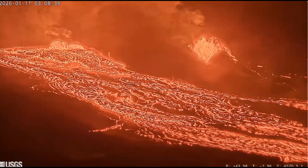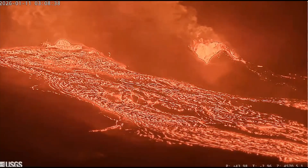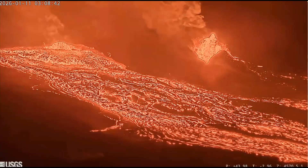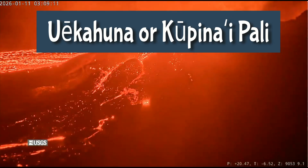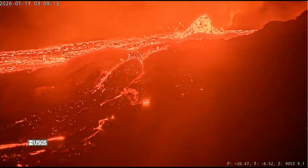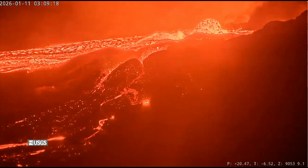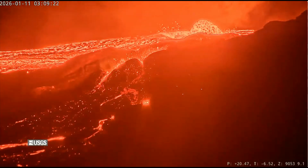If you happen to be there or have plans to go for safe viewing, head over to the overlooks along the caldera rim like Uēkahuna or Kīpukapuaulu. The glow is stunning especially at dawn or dusk, and you can always check the park's website for current parking, traffic tips, and viewing spots.